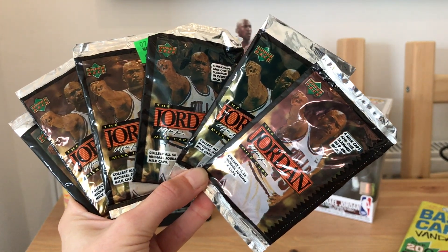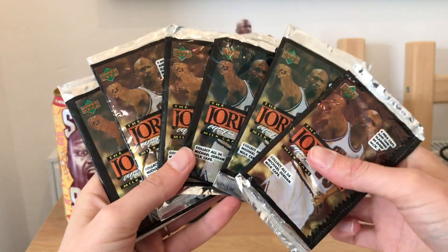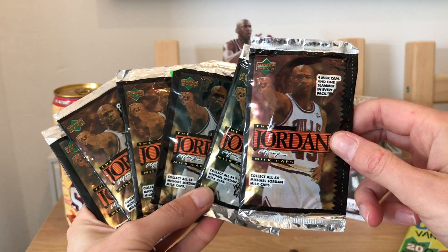Hi everyone, welcome back to a new video. If you just checked out my last video of my mail day, you'll see that I've picked up these packets of Upper Deck Jordan milk caps. I got these off Facebook Marketplace.